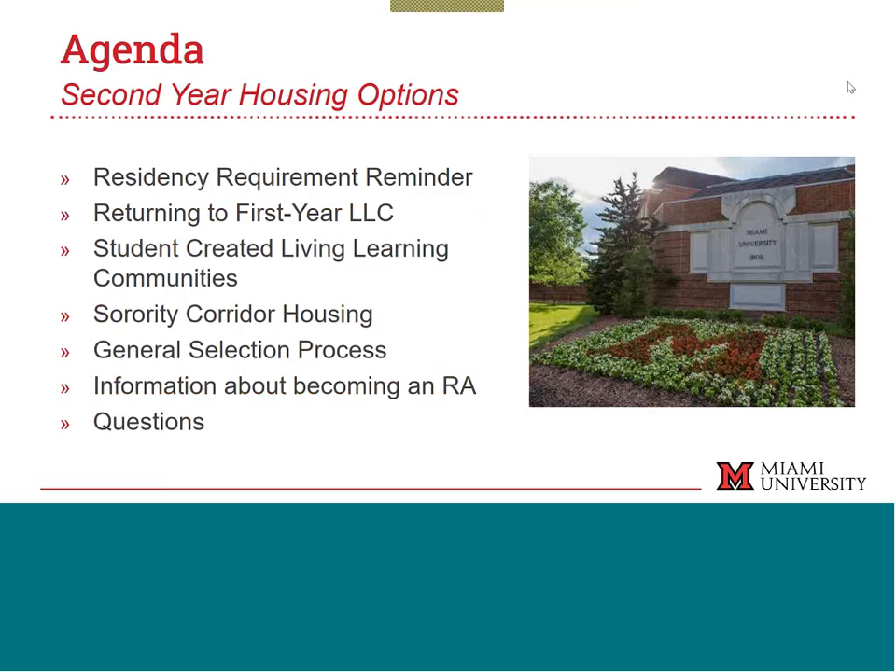Here's a quick agenda. We want to talk about the residency requirement, students who may want to return to their first-year living learning community, options for student-created living learning communities, as well as sorority corridor, the general process, RA information, and then time for questions.